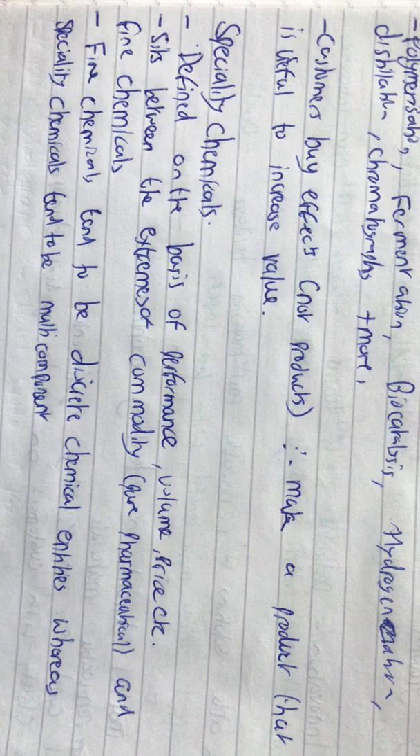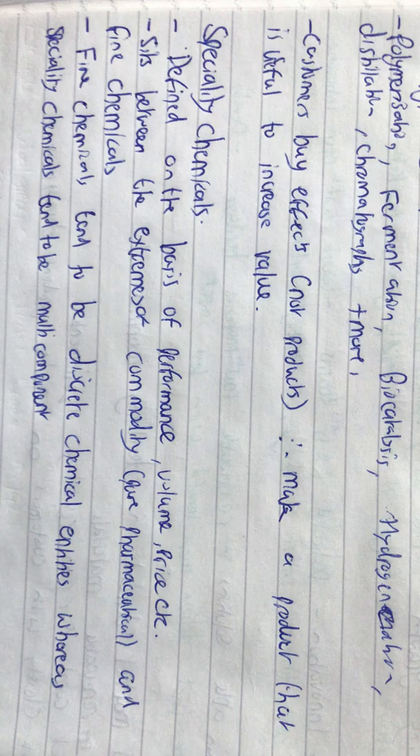The technology at Croda includes polymerization, fermentation, bio-catalysis, self-hydrogenation, distillation, et cetera.